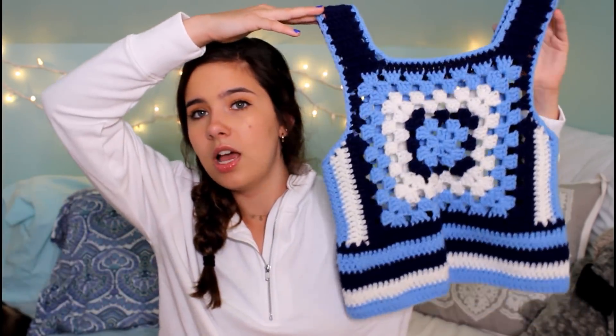I have this crocheted top. It's actually handmade and I bought it from Rumors — it was $20. Technically from a thrift store, though I'm not sure I'd consider it thrifted. But I think it's really cool and you don't really find something like this. Yes, it could be a potholder, but it also makes a really cute top.